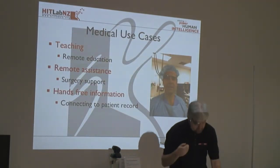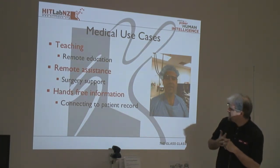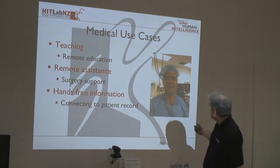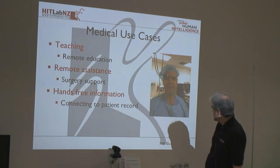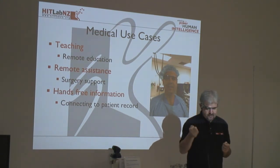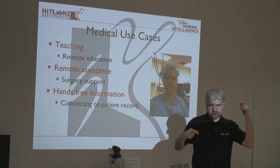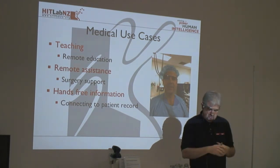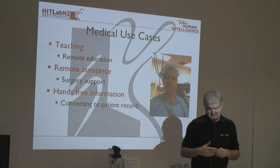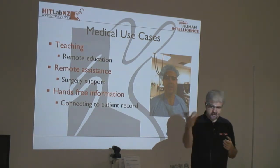Another interesting case is medicine. There are many possible use cases — remote education, remote surgery assistance, hands-free information. A doctor — I can't remember his name — was the first person to use Glass in an operating theatre. Wearing Glass, he used Google Hangout to take a live camera feed and share it back to a remote person. He was using it for education — sharing it back with his class in another location who were all seeing the live feed and could give him feedback as well, creating a two-way conversation.